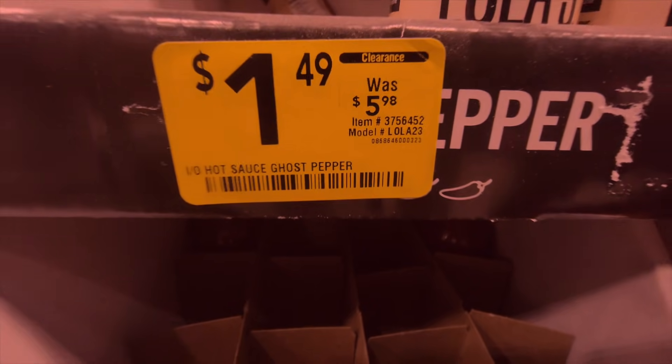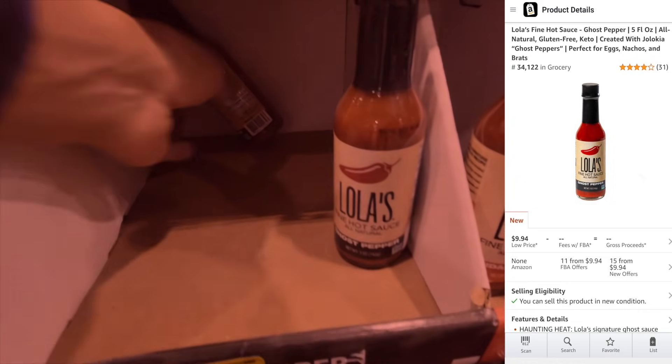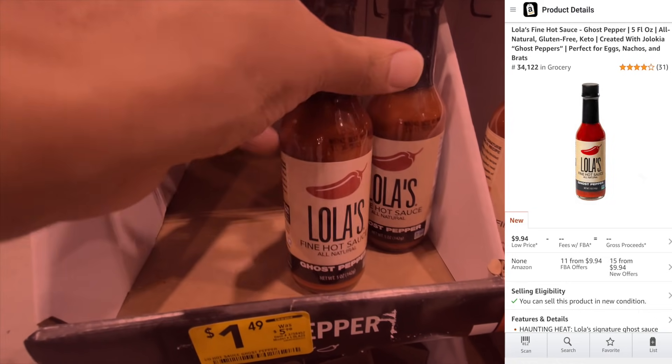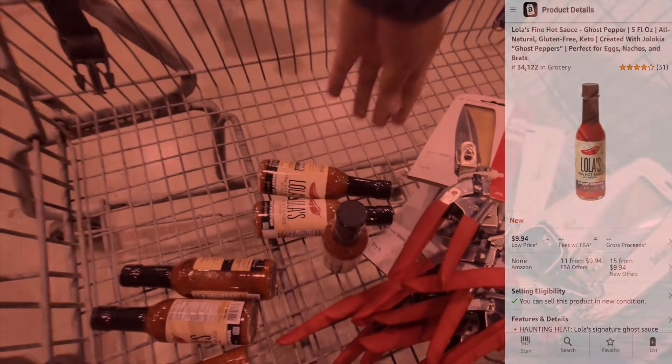What'd you buy at Lowe's today? Some hot sauce. Yeah, I did. I discovered this past year — food flies off the shelf. People don't return it, it's easy to ship. Don't overlook food items, no matter where you're shopping to resell.